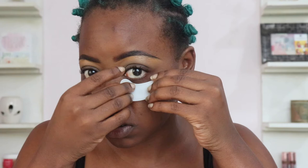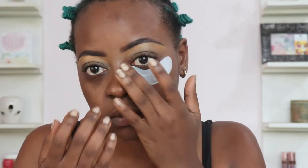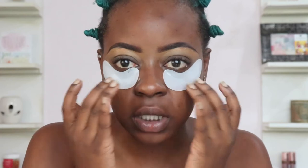I always see YouTubers do this thing where they have eye patches under their eyes while doing their eye makeup — I want to be bougie and try that. It's really hard to open this package though. So I have the eye patches on now. They're really slippery but I really like how they feel under the eyes — they have a tendency to move down a little bit.